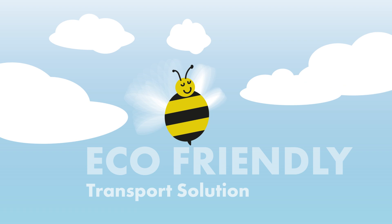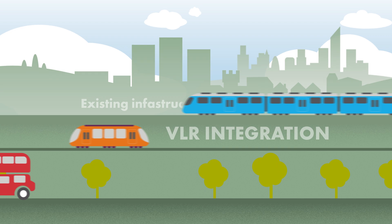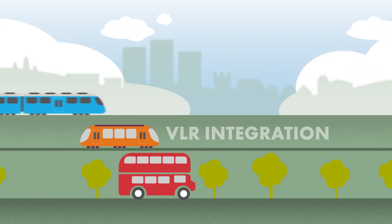This innovative and eco-friendly transport solution has been making waves recently within the public transit industry, and we're delving into how VLR can be integrated into our existing urban infrastructures.